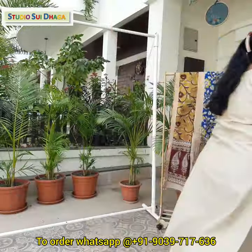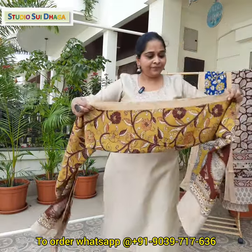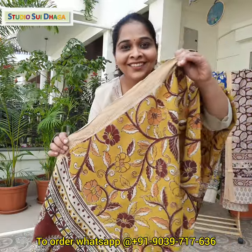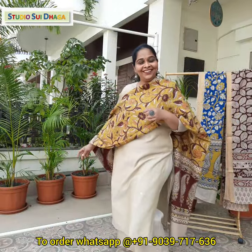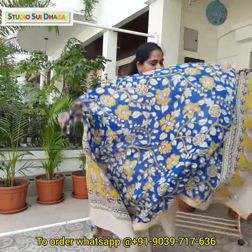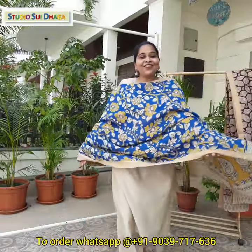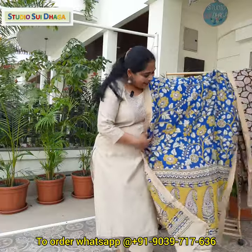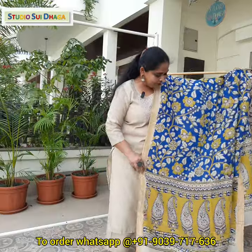The next is a lovely yellow — it's a mustard yellow color. Let's see the beauty of this dupatta. Lovely pieces. And then we have a lovely royal blue color — it has a combination with mustard yellow.